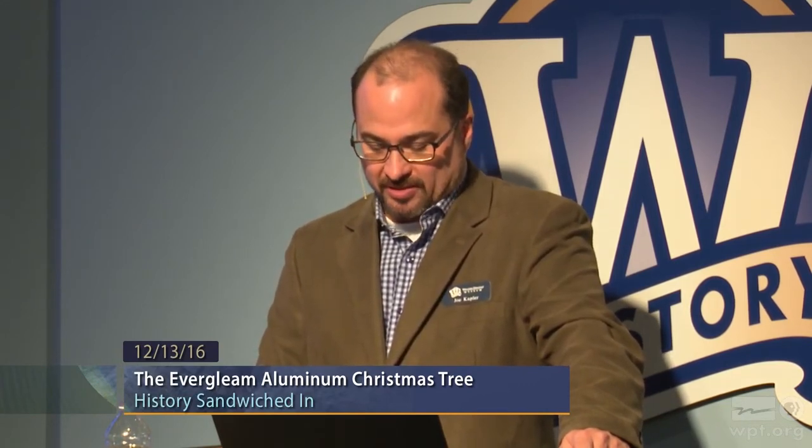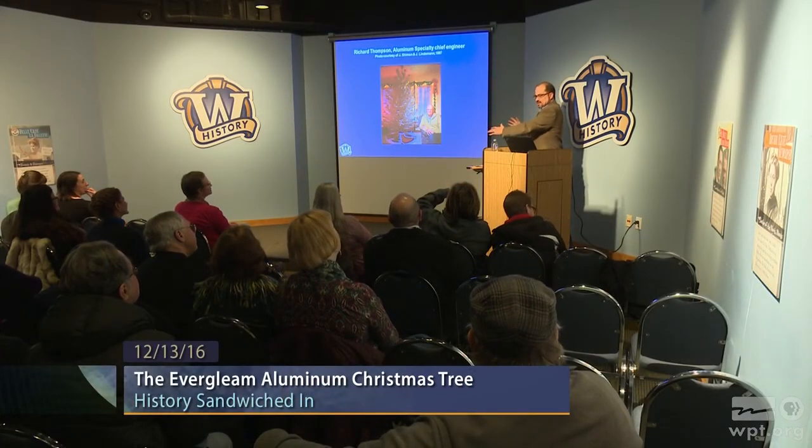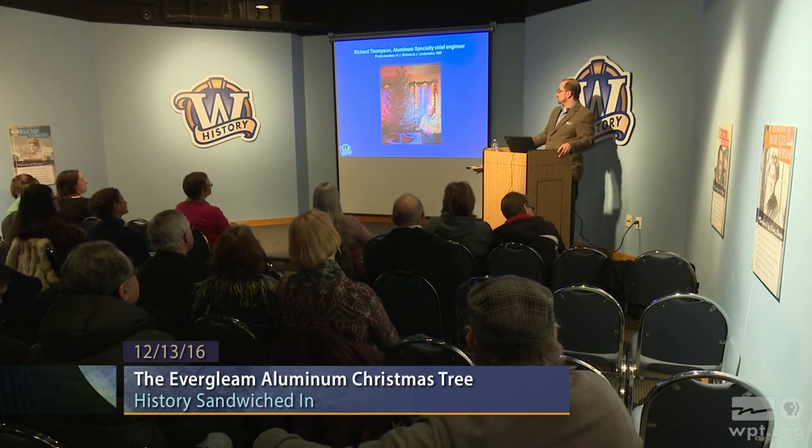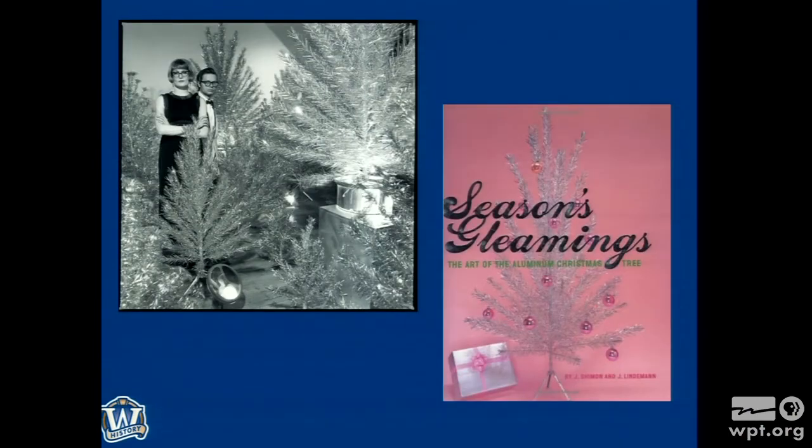The trees kind of sat dormant until the photographer-artists in Manitowoc, Johnny Shiman and Julie Lindeman, began documenting the aluminum Christmas tree story. Here's a photo of Richard Thompson from 1997 in his living room — that's the Alpha Evergleam, the prototype they refined well enough to take to the New York Toy Fair. In our business, the alpha prototype never exists; no one keeps it. But in this case it has — Mr. Thompson displayed it in his living room in Manitowoc every year. Julie Lindeman passed away a little over a year ago after a long bout with cancer. It was their book, Seasons Gleamings, that photo book, that launched this — with immediate national media attention.